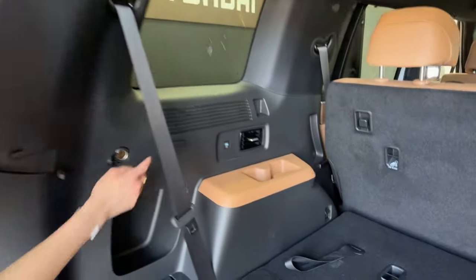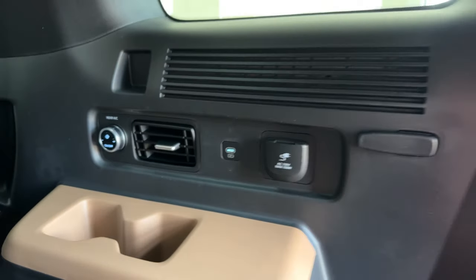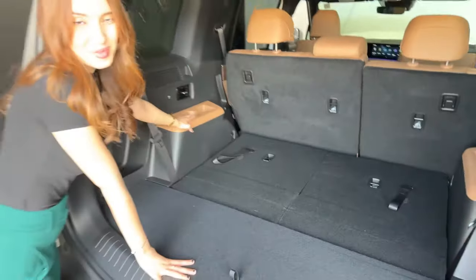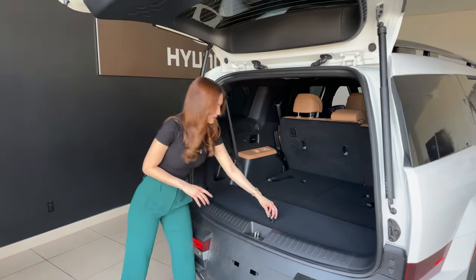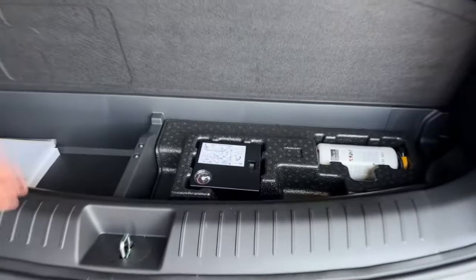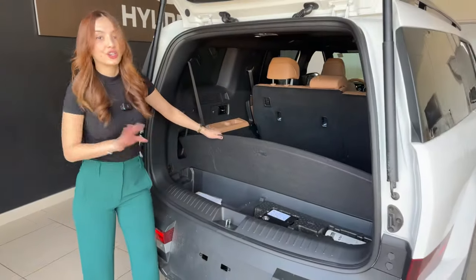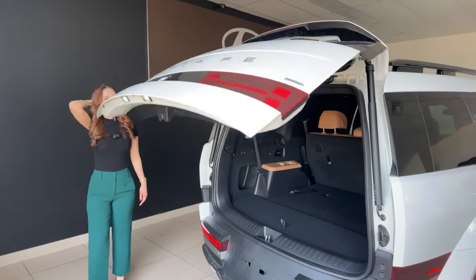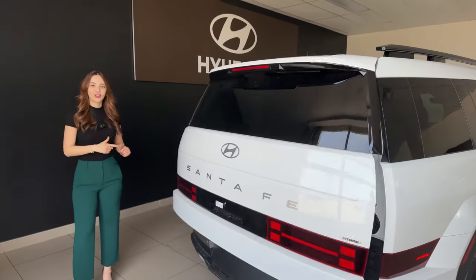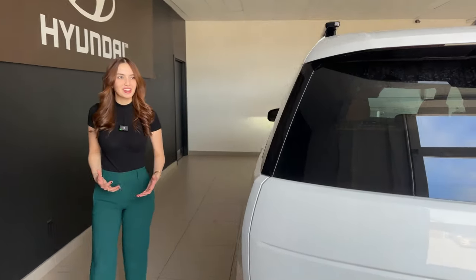Back here you have rear air vents — not available in the Kia Sorento — along with USB-C ports, a 12-volt outlet, and a household 115-volt inverter. The pecan brown interior touches in the rear are a nice cohesive touch. This vehicle does not have a spare tire; instead you get a tire mobility kit and a larger amount of underfloor storage than you'd find in the Kia Sorento. I'm not knocking the Sorento — I love that vehicle — but I'm starting to grow to love this one too.